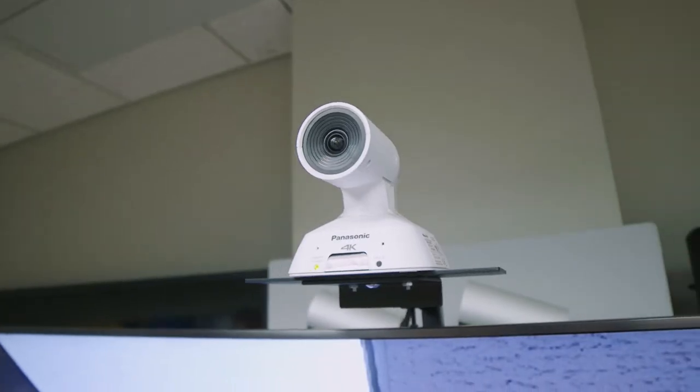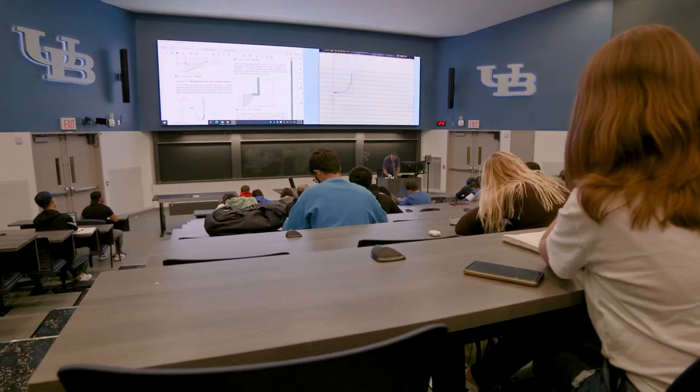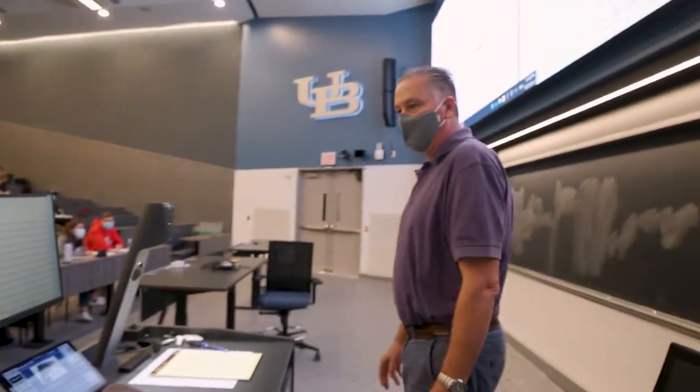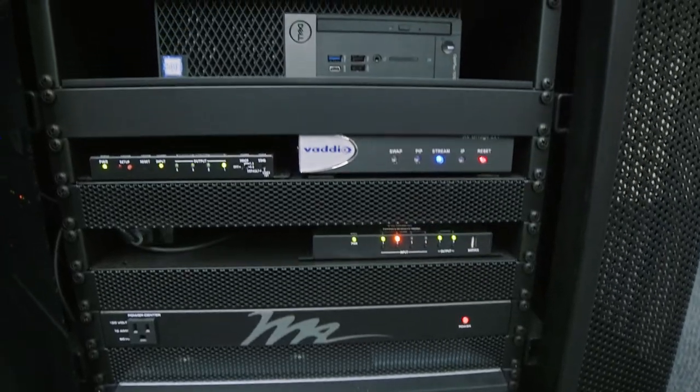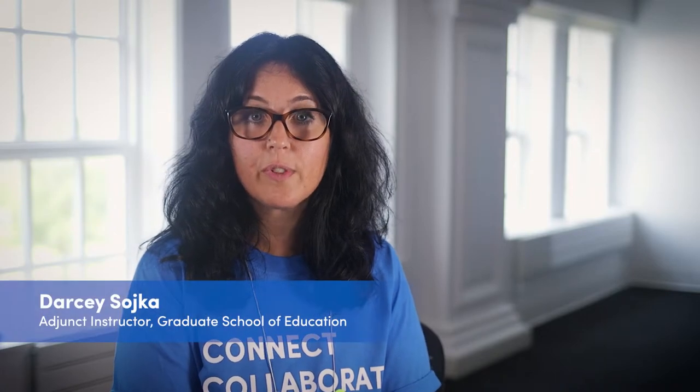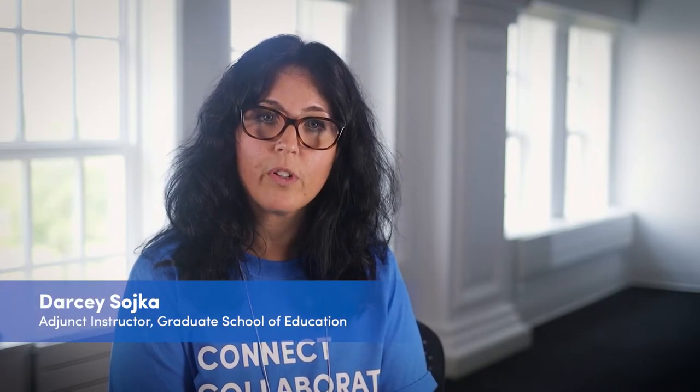UB's classrooms have cameras, microphones, video walls. Teach Anywhere is the place to go for help with all of that. Mobile technology carts, specialized spaces for delivering content in your class, on your terms.